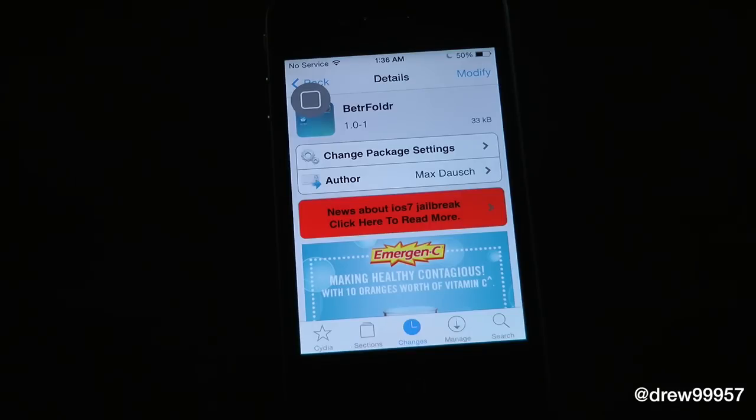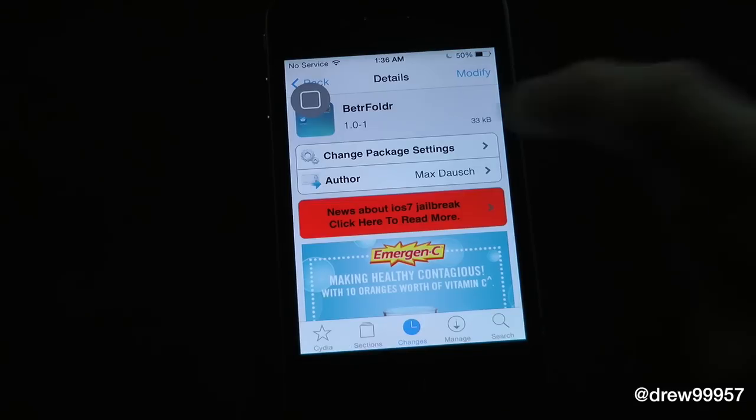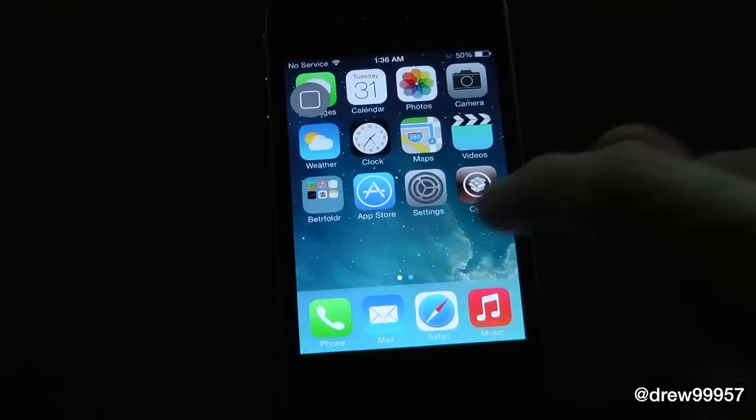What's up everyone, Jerupik here. We're taking a look at an iOS 7 Cydia tweak — this one's called Better Folders. You can find this one inside the Cydia store for free underneath the BigBoss repo. What this one allows you to do is simply give the option to have a transparent folder, and it'll give you a few other options as well.